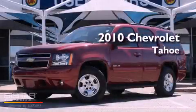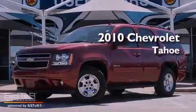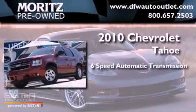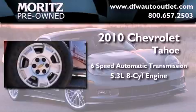This is a 2010 Chevrolet Tahoe. This SUV has a 6-speed automatic transmission and a 5.3-liter V8.